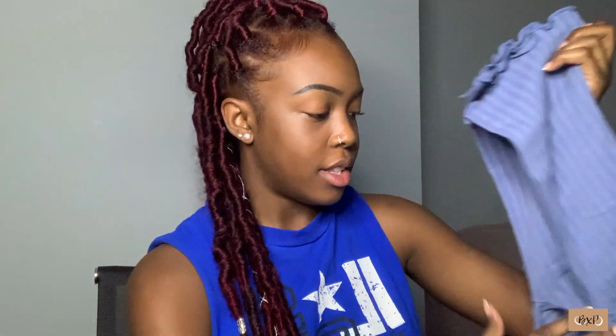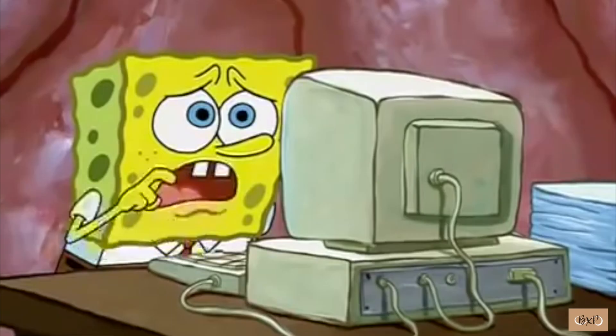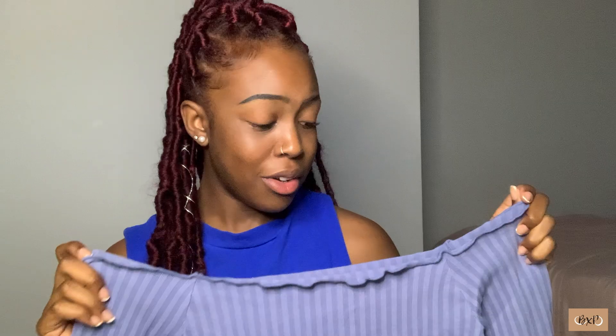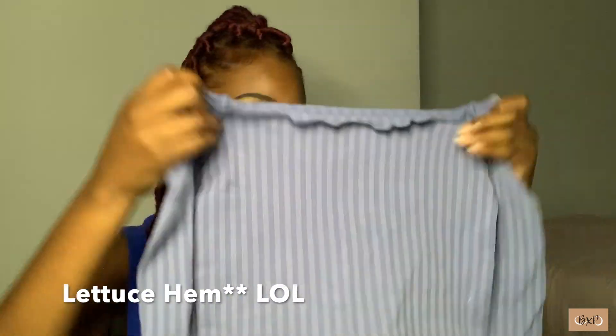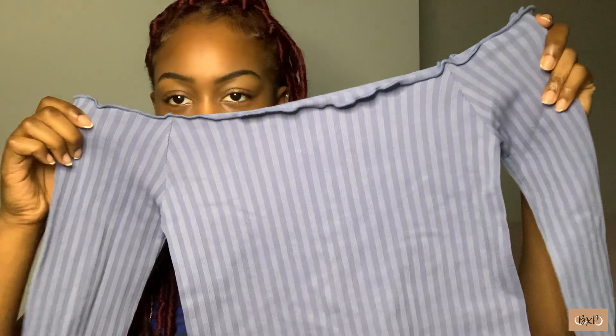The next item I got is this blue — I don't even know what they call it, honestly — like a butterfly lace thing? I'm not sure of the name. But you can see it's got like this little frilly trim all the way around, all the trimmings are frilly.